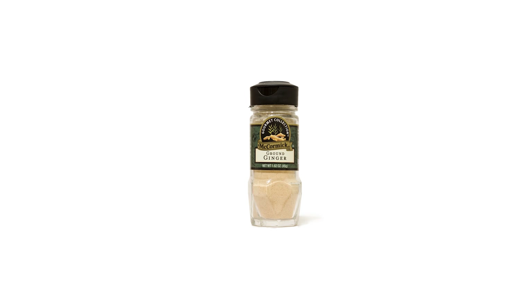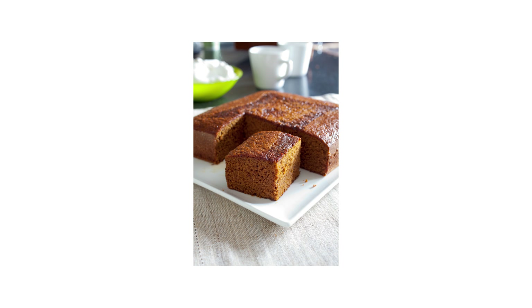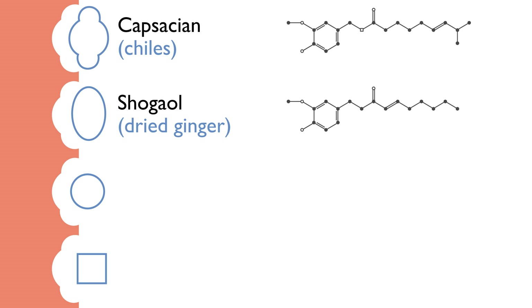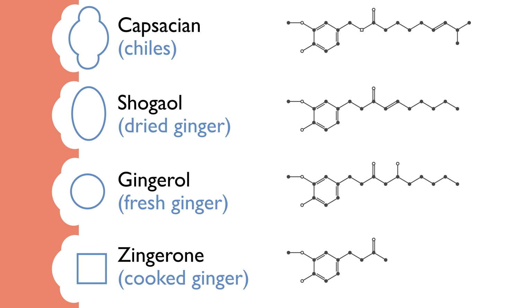But that's not the whole story. When we dry ginger to make the dry spice we use in spice cake and cookies, gingerol loses a molecule of water and turns into another compound called shogaol. Shogaol is a closer match to capsaicin than gingerol — it fits into the receptor better, and so we experience it as spicier. We can also go in the other direction: if we cook ginger, like we do in a stir-fry, we break down some of the gingerol into another compound called zingerone. It fits poorly into the receptor, and so we experience it as less spicy than either fresh or dried ginger. So let's put all of these in order, from spiciest to least spicy: capsaicin found in chilies, shogaol found in dried ginger, gingerol found in fresh ginger, and finally zingerone found in cooked ginger.